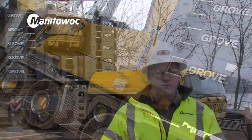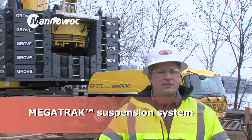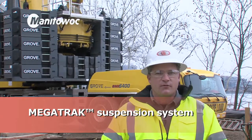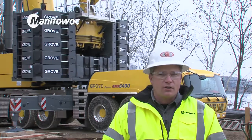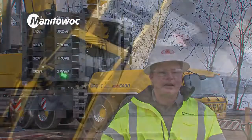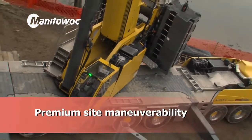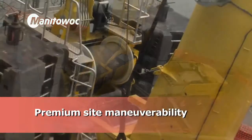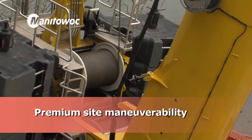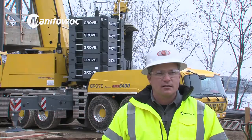The features of the GMK 6400 that we like are the off-road ability and the mega track suspension — it provides superior mobility on bad job sites. The new 6400 has a redesigned carrier with hydraulic motors that drive several of the axles. So when we're on a job site moving with counterweight or luffing jib, it moves very easily, and you're not wearing on the transmission and gearbox like we would have on our older machines.